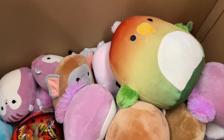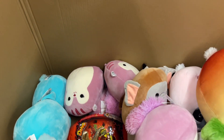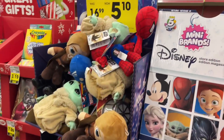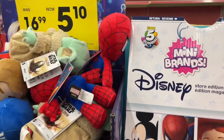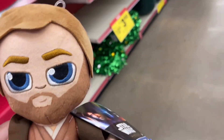Oh, here are some stuffed animals! My kids love Squishmallows — I think that's what they're called. You could put one of those in the bucket. These are down to five dollars and ten cents. Let's test it out.